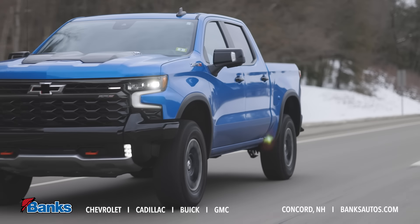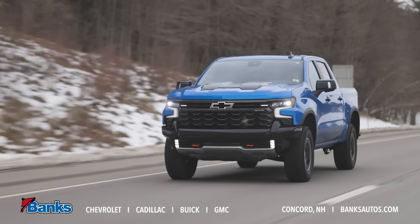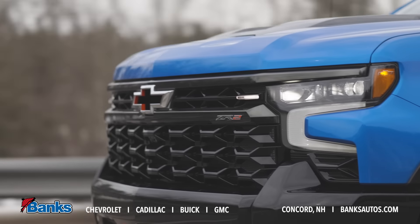Loaded with off-road capability, a 6.2 liter engine, 10-speed automatic transmission, electric lockable differentials front and rear — the list goes on and on.